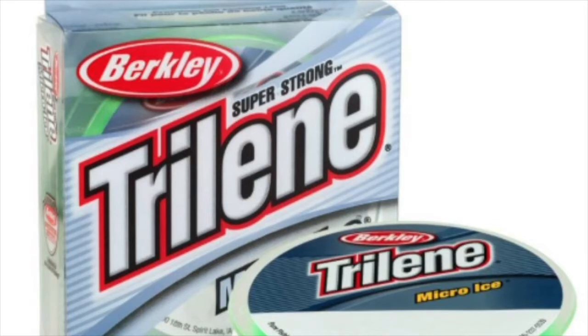Next we have the Berkeley Trilene Micro Ice — also a monofilament, but made differently than the Cold Weather. This one is designed mainly for fishing inside a shack, so probably a little bit warmer. It comes in weights of 2 to 8 pound test and spools of 110 yards. It's a premium mono with very low stretch, which is good for setting the hook, and it has outstanding strength per diameter. If you're jigging for walleye and sitting inside your shelter, that is a great line to use.